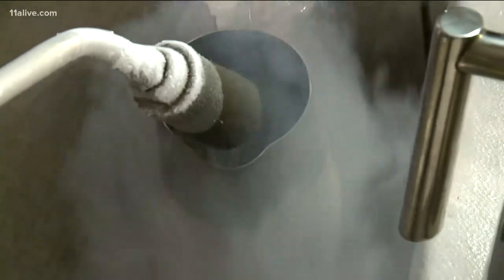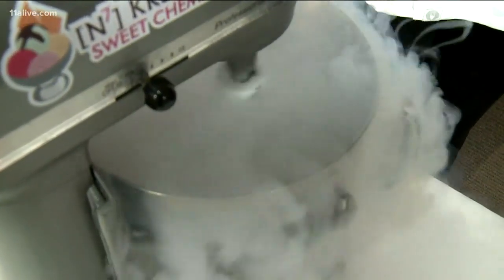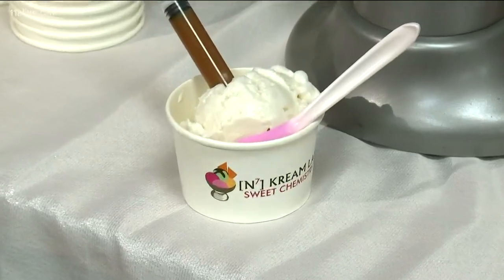People have this notion that liquid nitrogen is in the ice cream — that's not true. The physical property is the fact that it freezes or boils at negative 321. So when we put it in here, every single bit of the liquid nitrogen evaporates into the air, leaving milk, sugar, cream and a few other ingredients frozen. And just like that, you have instant ice cream.